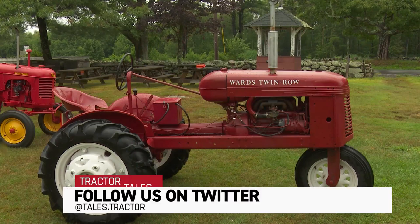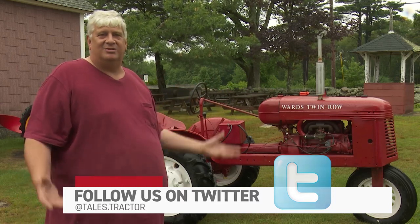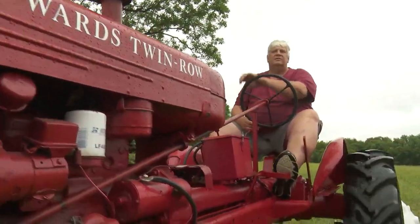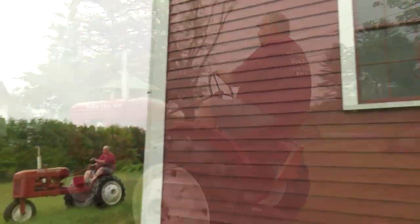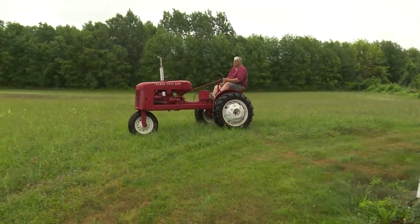I actually have a sign in front of my house that says 'Wanted: old farm tractors,' and I get some of my best finds from that. So a guy called me, said he had one, and it was two towns over. I went over and looked at it, he came down a little bit, I went up a little bit, and I ended up getting it. I'm so glad that I did. Tractor fever is a real serious disease, and you best be ready for it if you get hooked — it's going to take you over.